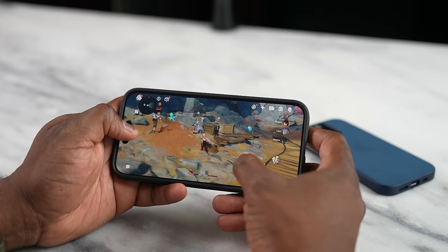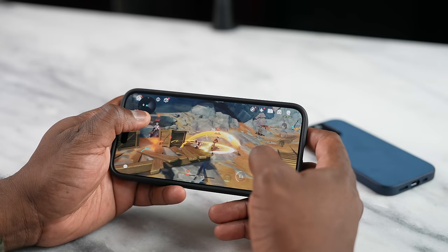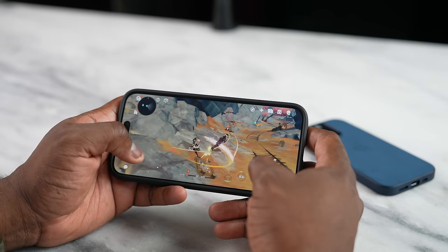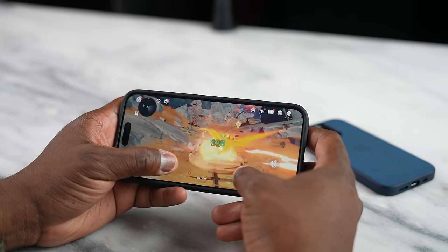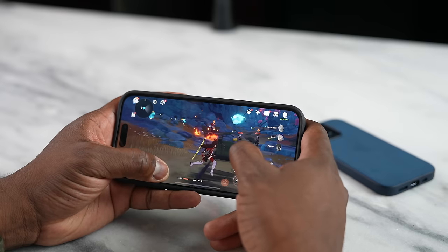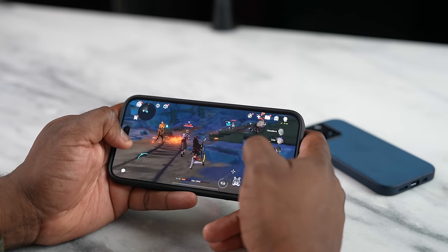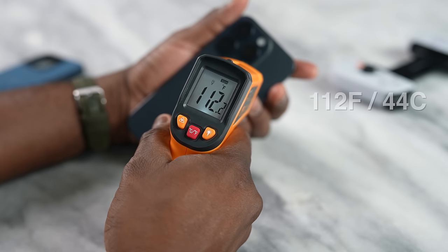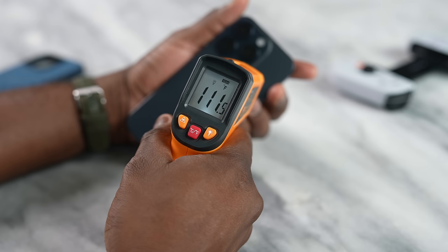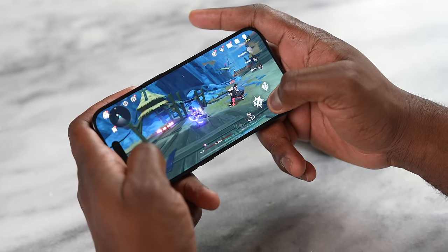Now, Genshin Impact — a game that terrorizes a lot of devices. It ran really smooth after about 20 to 25 minutes of play at 60 frames per second on extreme settings. Performance was solid. But here's the kicker: temperatures hit 112°F at their highest, which is roughly 42 to 43 degrees Celsius. I also noticed the iPhone did dim the screen to combat that heat, but temperatures were definitely running high.